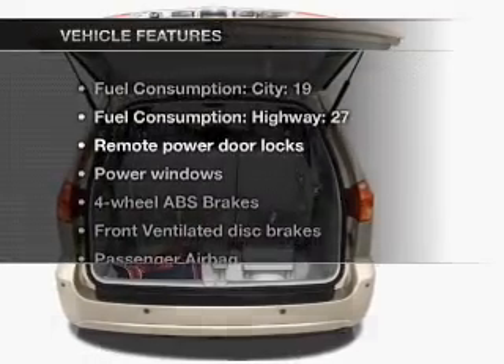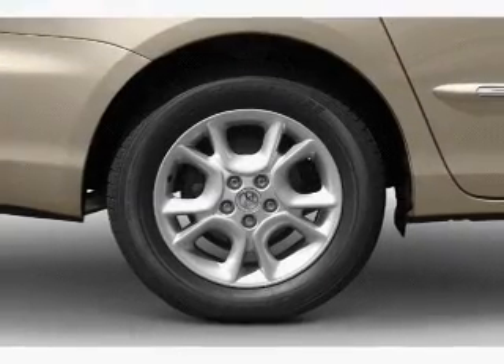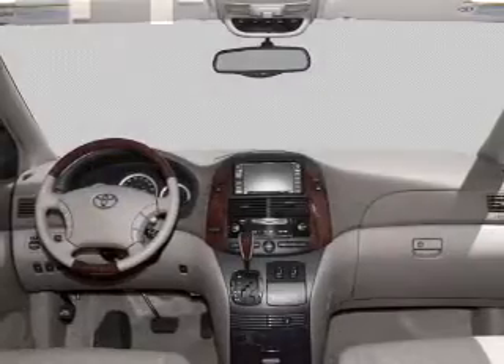And with these notable features, you won't want to miss out on the opportunity to own this amazing ride. Power door locks, power windows, an AM-FM stereo with a CD player, power mirrors, power steering, air conditioning.